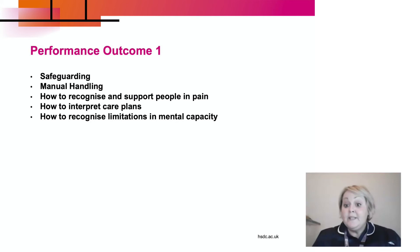Performance outcome one is safeguarding, which forms a basis of so much we do within nursing. It also covers manual handling — how to support people to move when they can't do that themselves — and how to recognise and support people in pain, whether that's physical or emotional. We also cover how to interpret written care plans and how to recognise limitations in mental capacity.